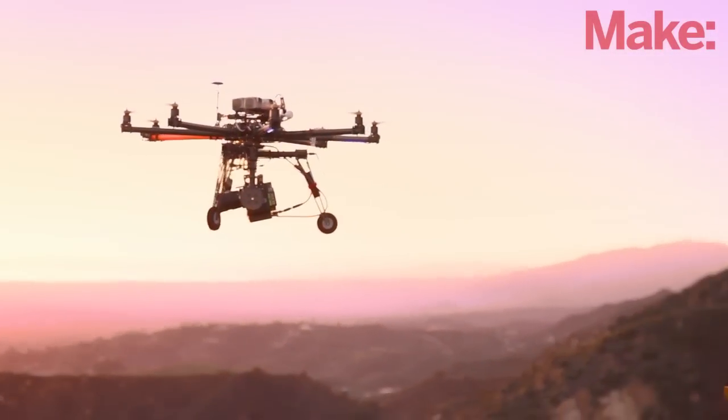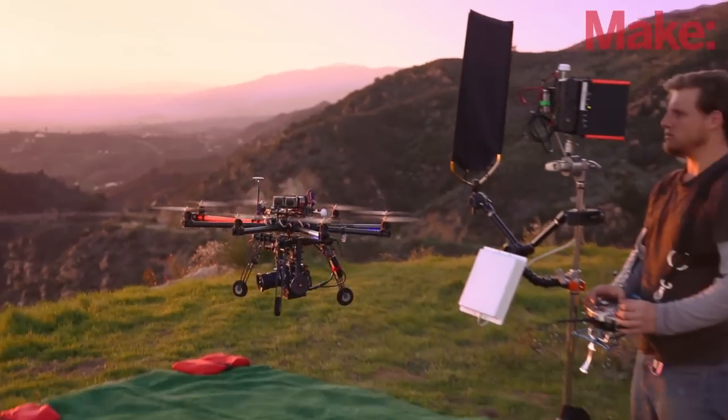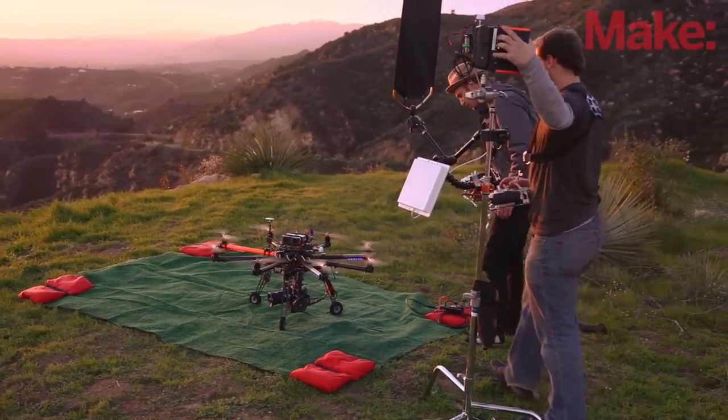Our system runs as a two-person operation, so I pilot the craft and Jeff is controlling the camera. My name is Jeff Blank and I'm a drone camera operator. I operate the gimbal.